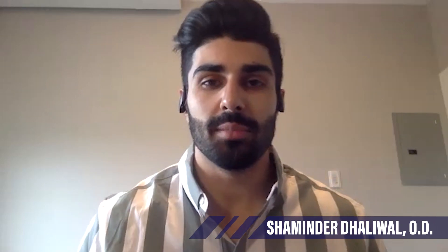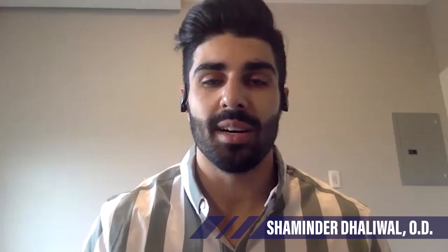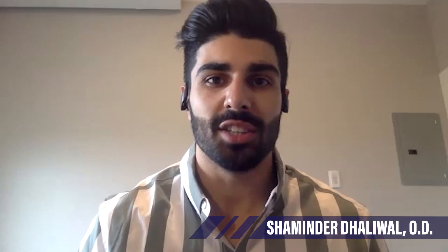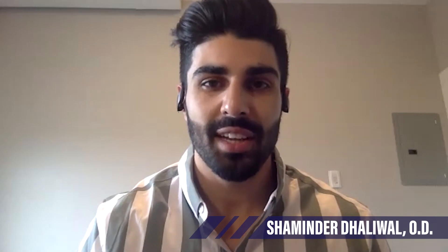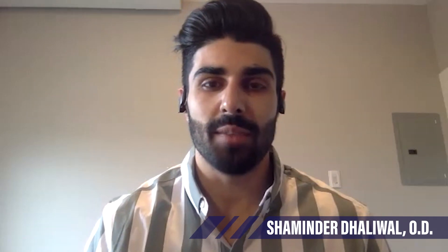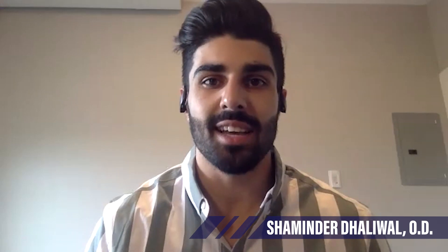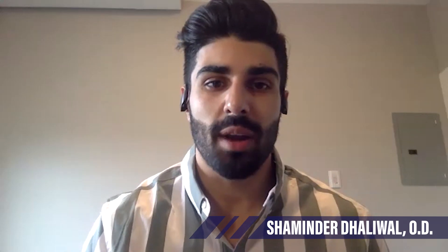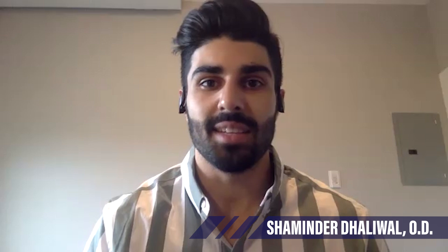I'm Dr. Sheminder Dhaliwal. I'm originally born and raised in Winnipeg, Manitoba. I spent most of my life there. I then did my doctorate program out in Chicago at the Illinois College of Optometry. After that, I moved back home in Winnipeg and joined an office called Prairie Eye Care. Then I had an opportunity to come out to Edmonton, Alberta, where my fiancée is based. We decided to make the move, partnered up with Prairie Eye Care, and now I'm a co-owner of a private practice here in Edmonton, Alberta.